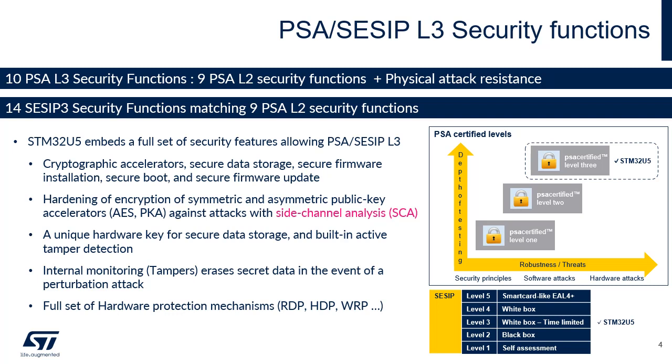You can refer to the presentation entitled Key Store. The battery-powered volatile secure storage is automatically erased in the case of tamper. You can refer to the presentation entitled Anti-Tamper. Multiple hardware protection mechanisms can be used to protect the contents of the flash memory: readout protection, secure-hide protection, and write protection.